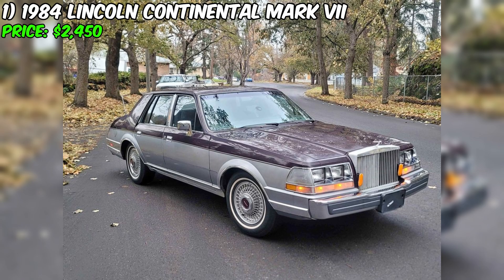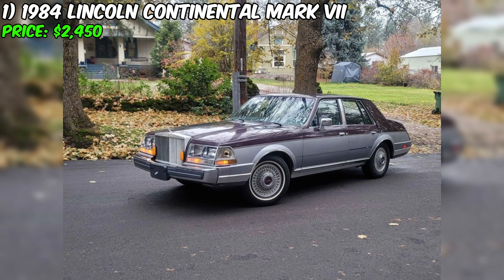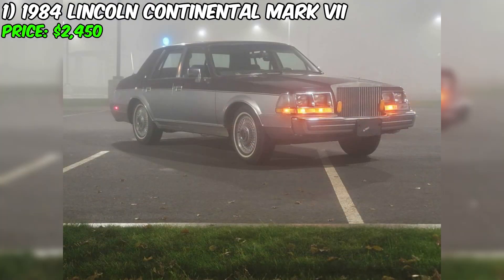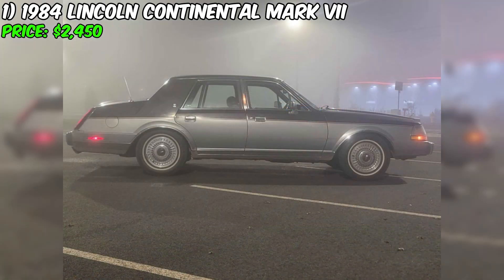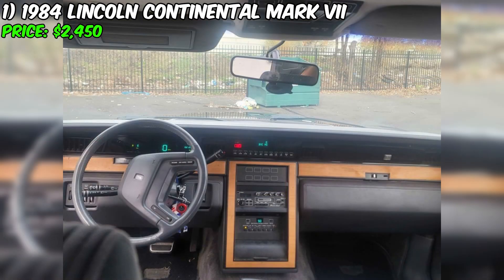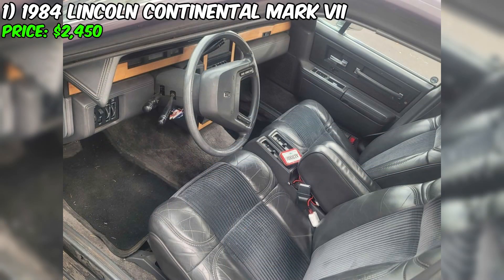Imagine the opportunity to acquire the refined 1984 Lincoln Continental Mark 7, currently listed for just $2,450. This car, with 103,000 miles on the odometer, is not only a stylish classic but also a reliable means of transportation. With an automatic transmission, wine-colored exterior, and gray interior, this Continental Mark 7 attracts attention with its sophisticated color combination.